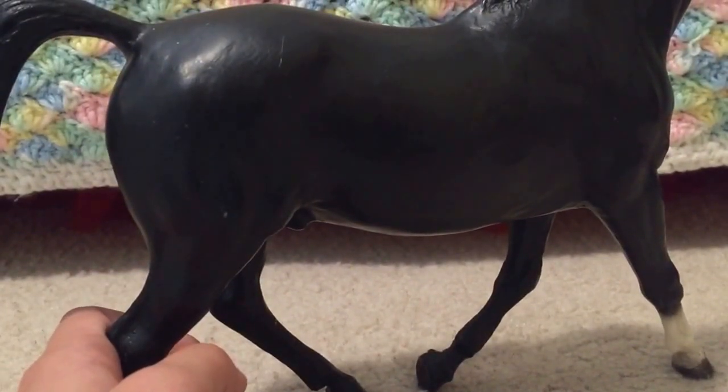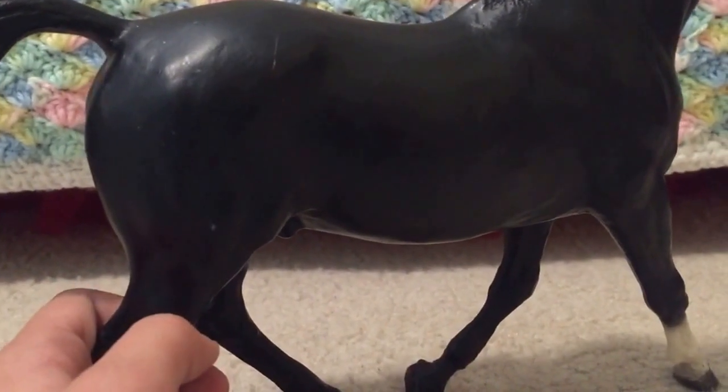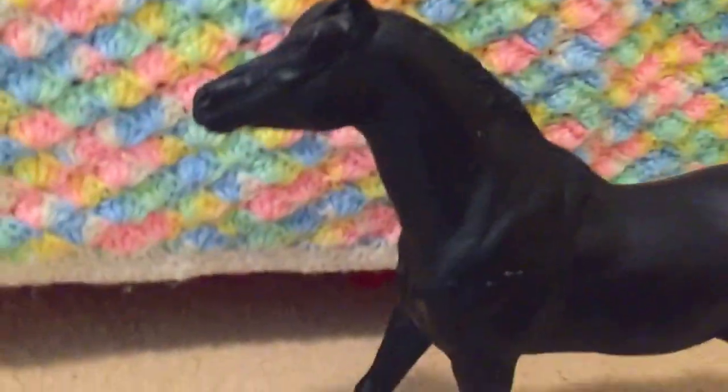Anyway, back to the Black Beauty horse — he's actually in pretty good condition with just a few scratches. He has an adorable little trotting pose as he's running along. He clearly loves being a star.